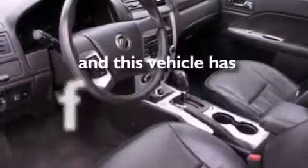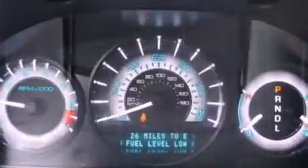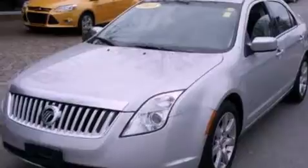This vehicle has fewer than 11,000 miles on the odometer. With an EPA estimated rating of 31 miles per gallon on the highway, this automobile pays off in the long run.